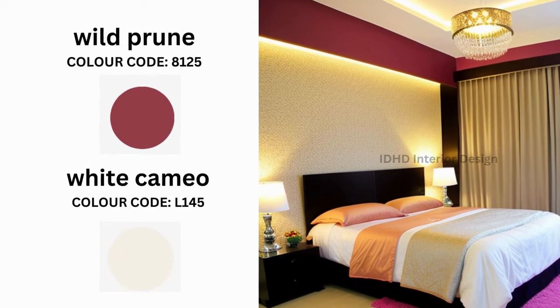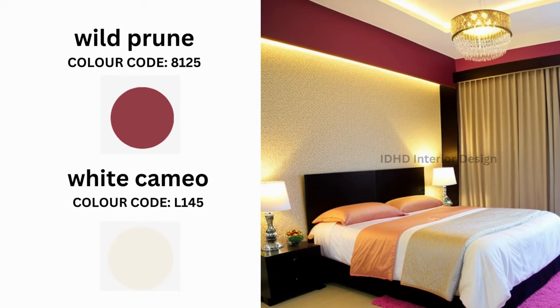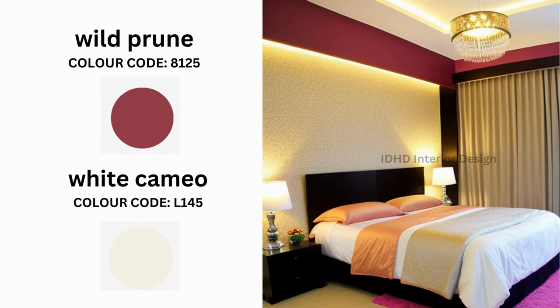Wild Prune is a rich and luscious plum shade that adds opulence to your bedroom. Wild White Cameo is a crisp and clean white that creates a stunning contrast.